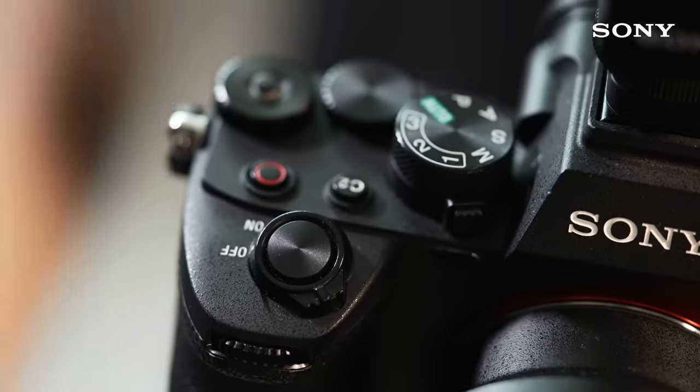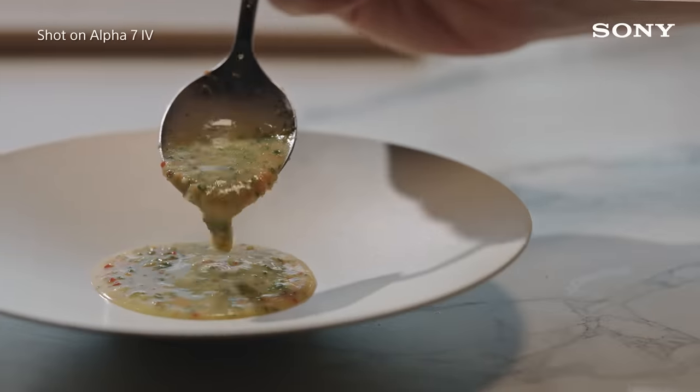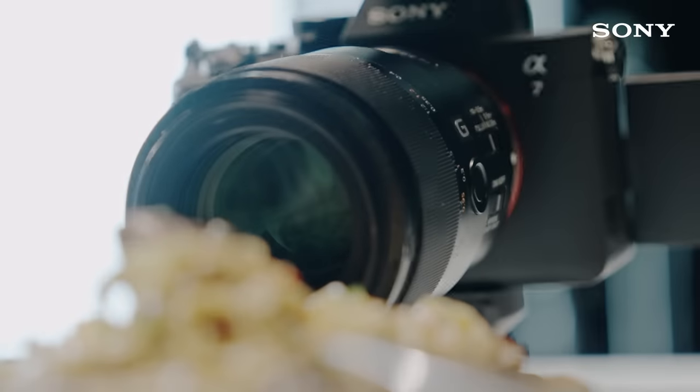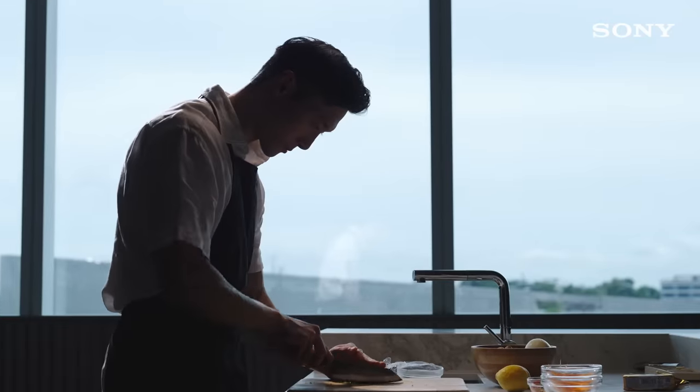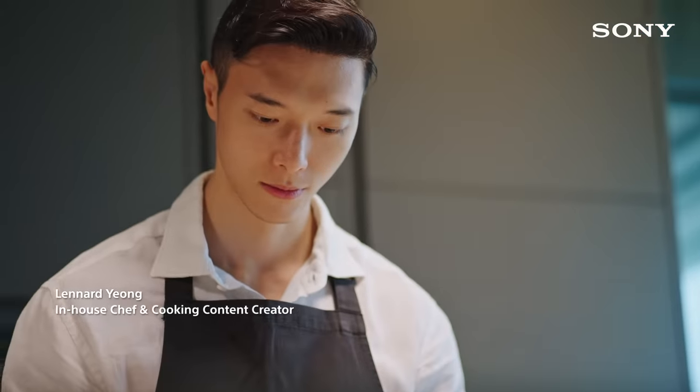As someone who both cooks and creates content, I get just as much satisfaction from creating a dish as I do filming a cooking video. My name is Leonard, and I've been cooking for almost 10 years.